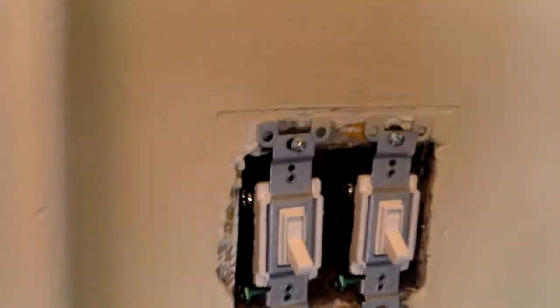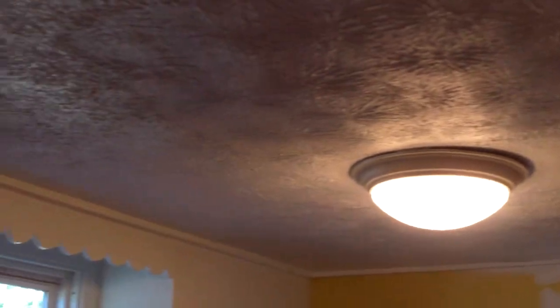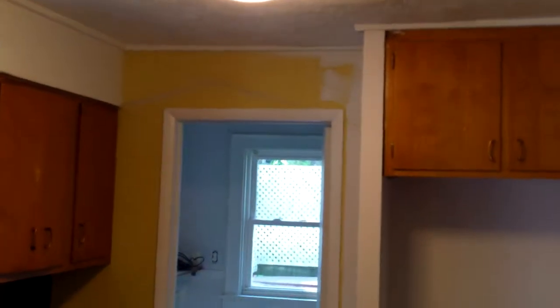We see some new electrical here, and then in the kitchen you can see drywall repair going on, stomped and painted ceilings. Then we have the new paint colors — the yellow will be covered up there.